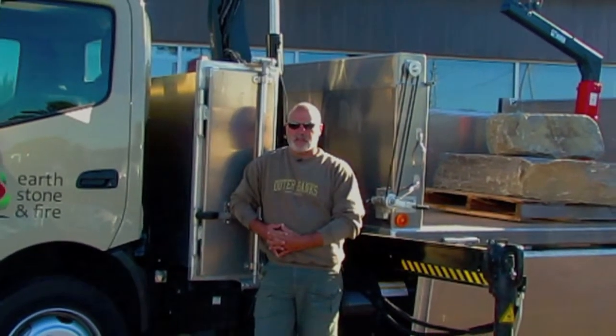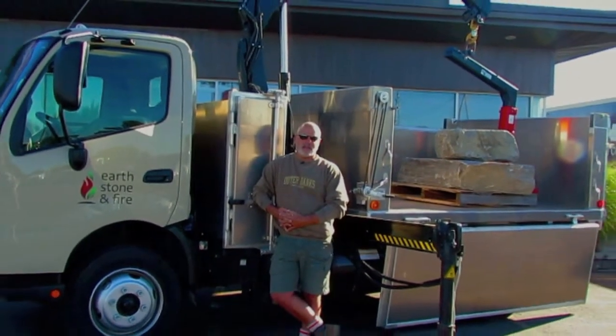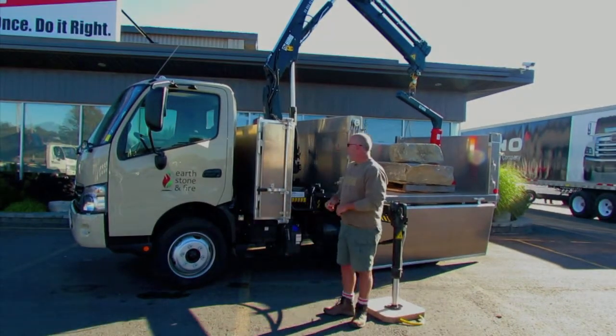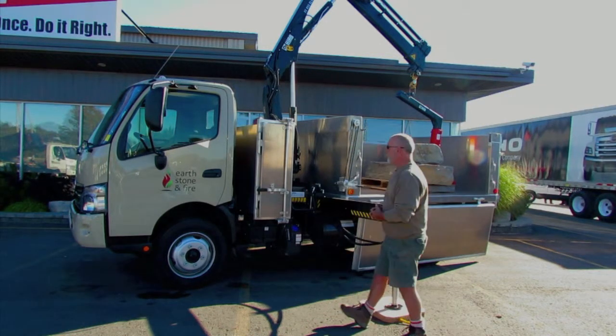Hi, I'm Mike Baker from Earth Stone and Fire, located in Gravenhurst, Ontario. We're here today to do a little demonstration on our new 2013 195 Hino cabover and explain some of the components. We're currently using a Hiab crane model 055 and also have a dump box.